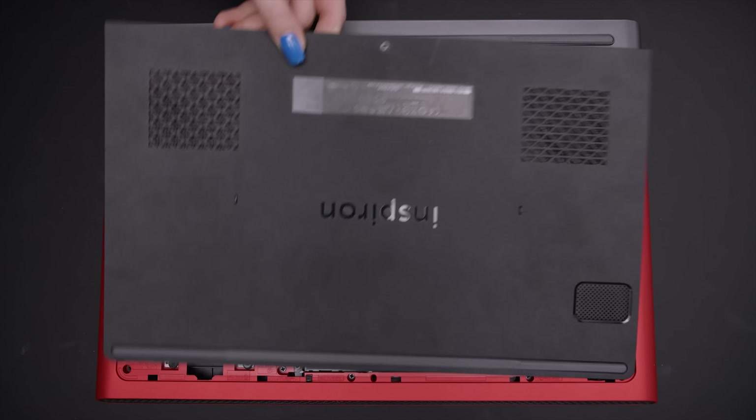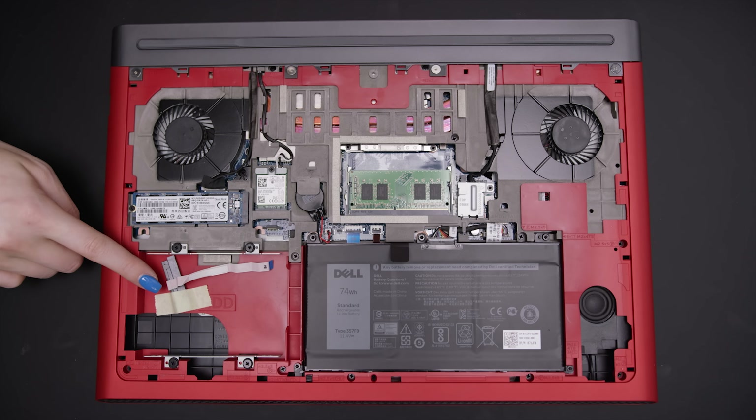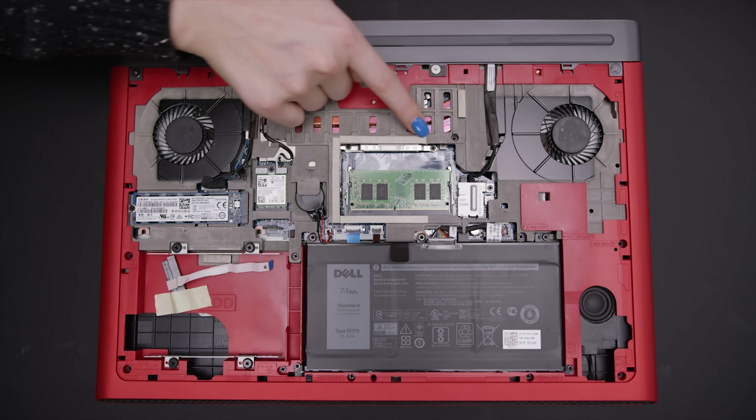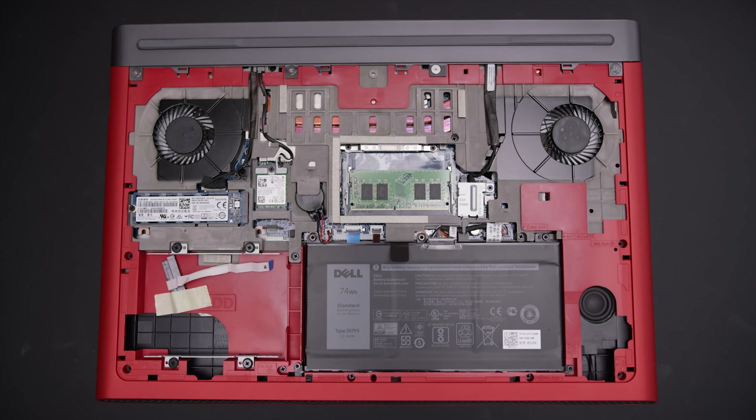As an SSD-only model, ours has a completely free hard drive bay, with mounting hardware and a cable included, as well as an empty RAM slot. Dell really couldn't make this any easier.